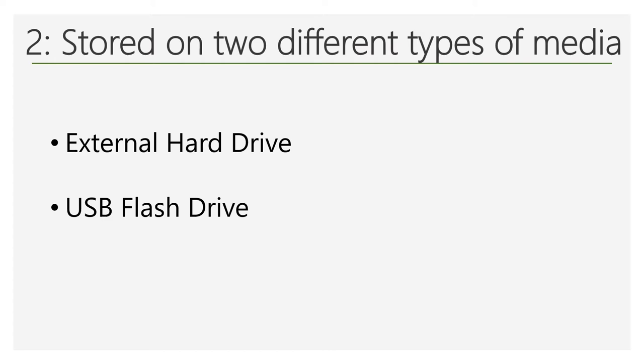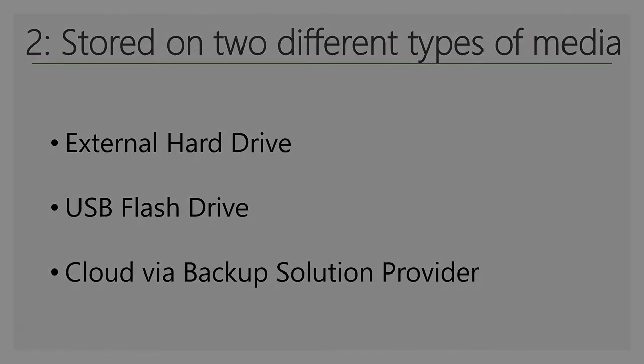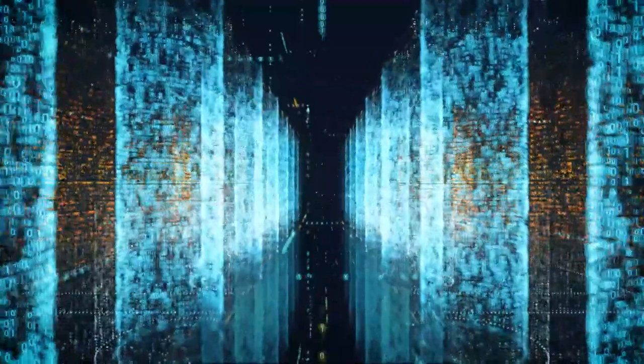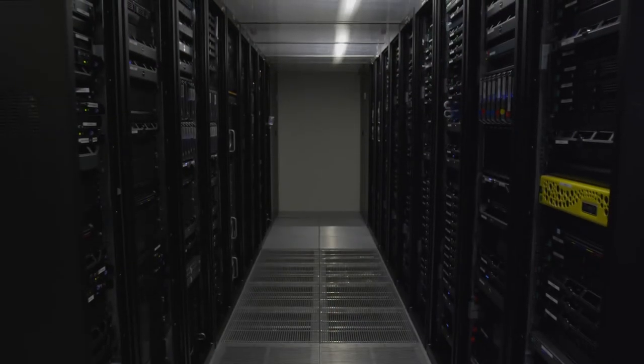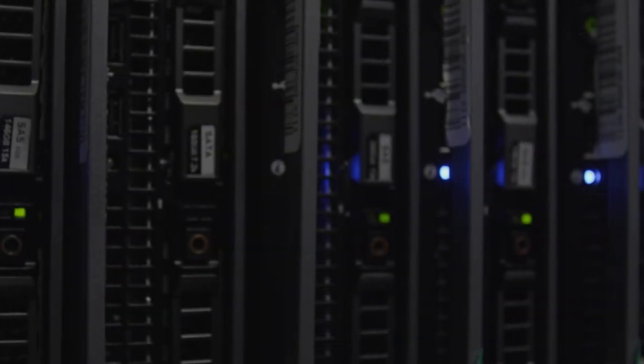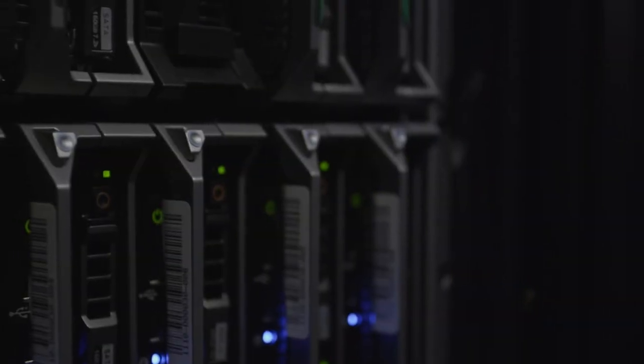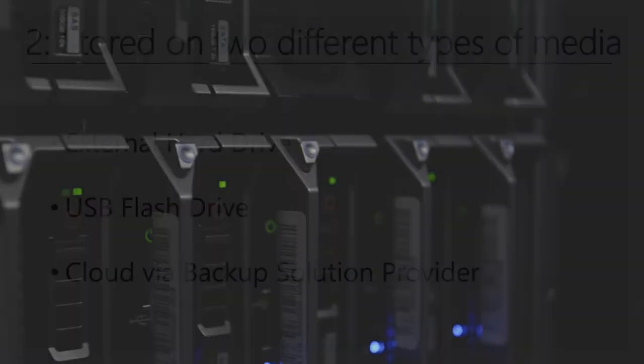In addition to a USB flash drive or external hard drive, another media type you may choose is the cloud. The cloud, as we refer to it, sounds mysterious and fancy, but it's really just a data center where great steps have been taken to protect the information contained on their servers. Basically, you may decide to use an automated backup service that stores a copy of each of your important files at one of their data centers.